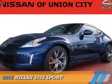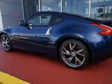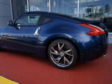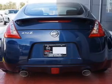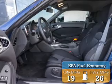Presenting the 2015 Nissan 370Z. It's powered by rear wheel drive, a 3.7 liter 6 cylinder engine, and an automatic transmission. Great fuel efficiency — saves you money by requiring fewer trips to the gas station.